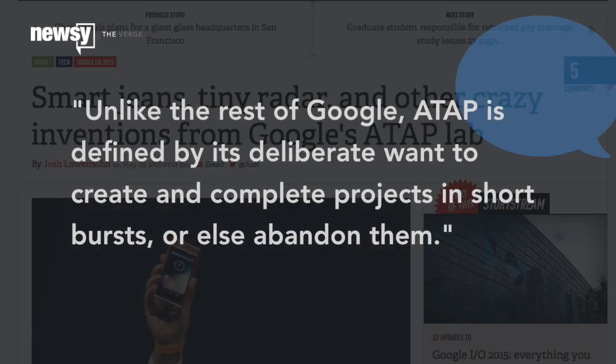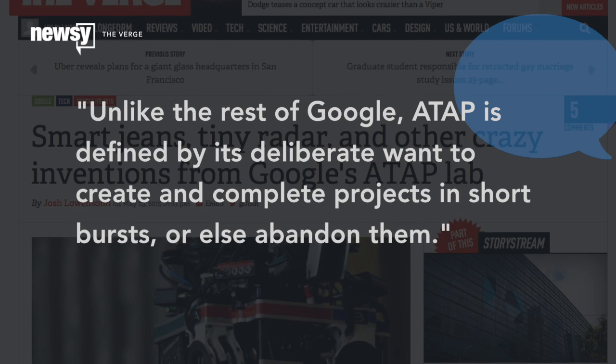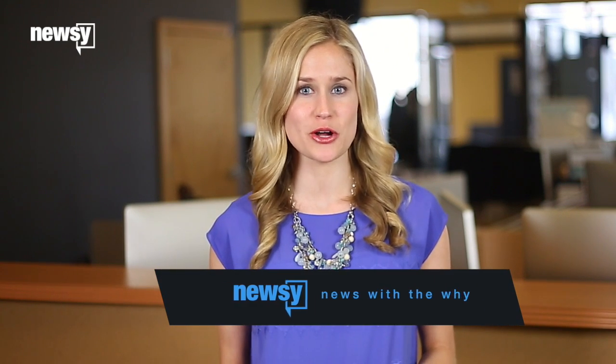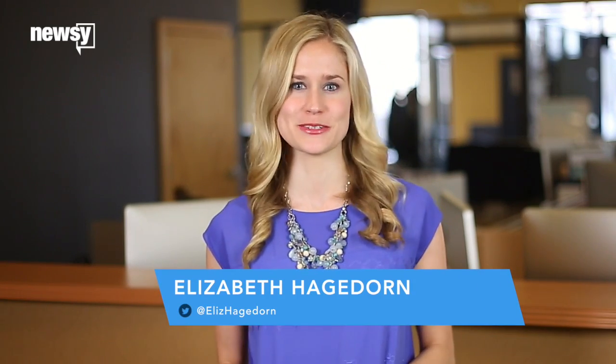The Verge writes: unlike the rest of Google, ATAP is defined by its deliberate want to create and complete projects in short bursts, or else abandon them. It means some of the stuff ATAP showed off at I.O. might not make it any further than I.O., but boy, is it cool.